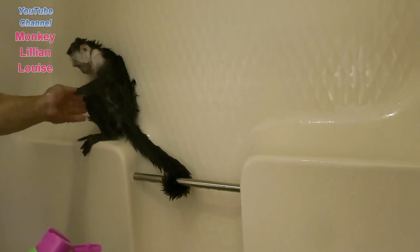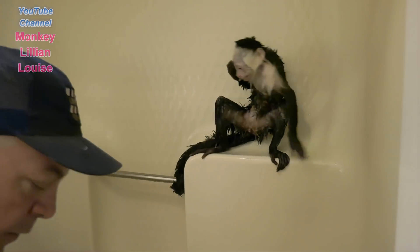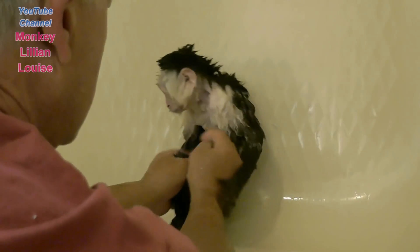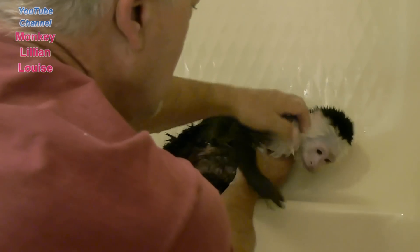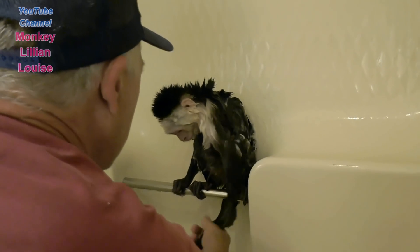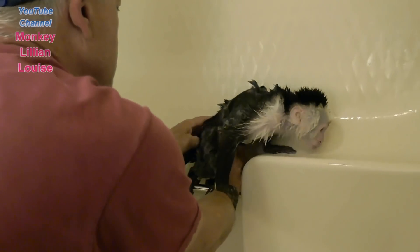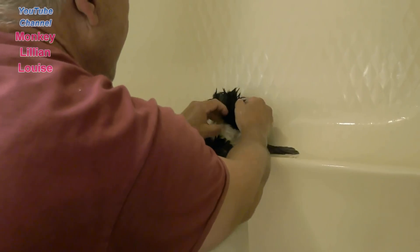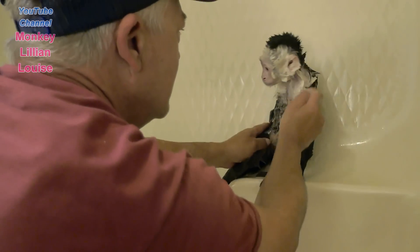Daddy's going to attempt to put soap on Lillian. It's kid shampoo or kid body wash. Pour it in your hand and put it down. Here he goes. Here we go. Now let's see if she'll wash it off. That's good, Dad. Let me get her tail. Daddy can wash your tail. A little bit on her head, Dad. There we go — behind the ears. Behind her big ears.